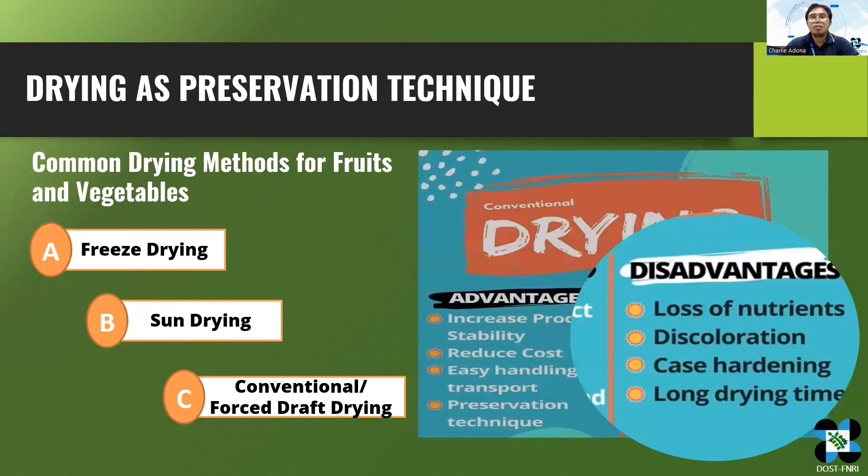There are many ways to preserve fruits and vegetables, and drying is one of the most common preservation methods. However, freeze drying is a costly method, and sun drying is prone to contamination. The most common drying technique is conventional or forced air drying, but it uses high temperature to dry the produce, causing the loss of nutrients.